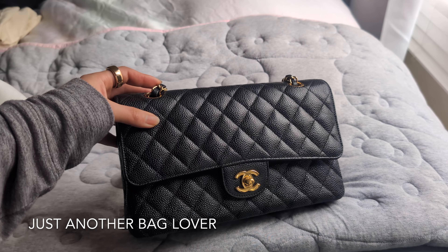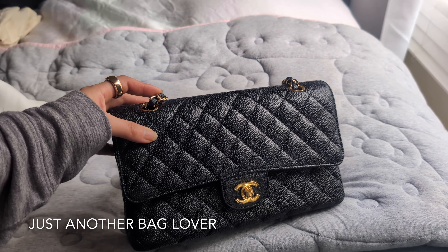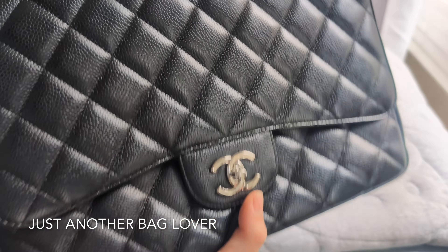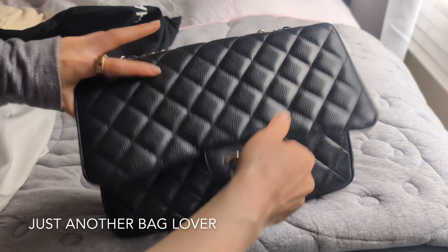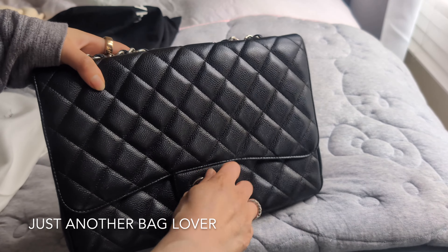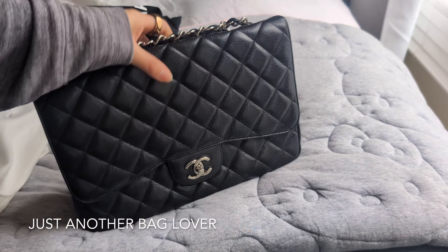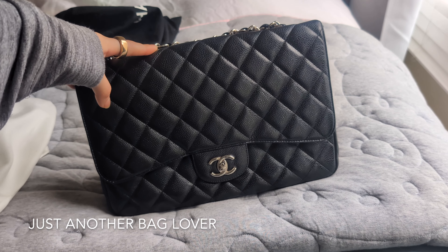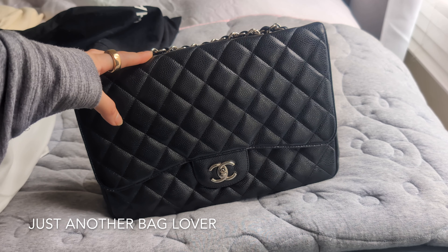Here is my Chanel Jumbo in the single flap, which makes it much lighter. I purchased this pre-owned from a fashion file a couple years ago. I love how much this bag can fit and I just love the classic look of it. I personally don't think I would buy a double flap Jumbo, and I'm really happy I was able to score a single flap one pre-loved.